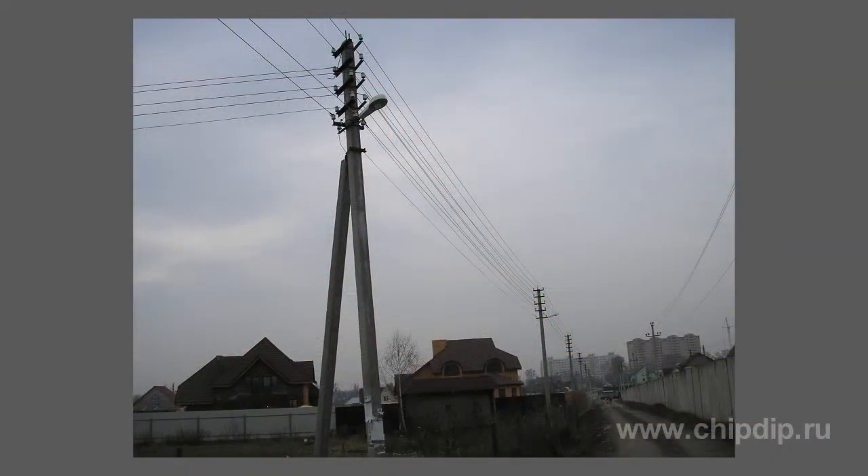In rural areas, you can see five wires on the poles situated near the houses. Two wires go from the poles to each house — one of them is a phase carrying current, and the second one is the ground.